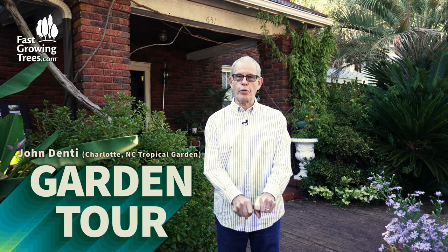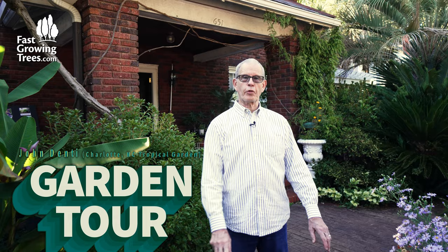Hello, my name's John Denny and I've been here 36 years, and this neighborhood and this house have come a long way in 36 years. This was an abandoned property when I bought it.